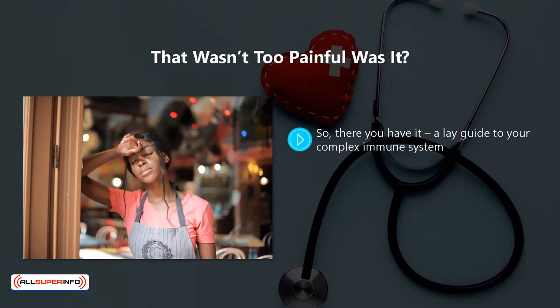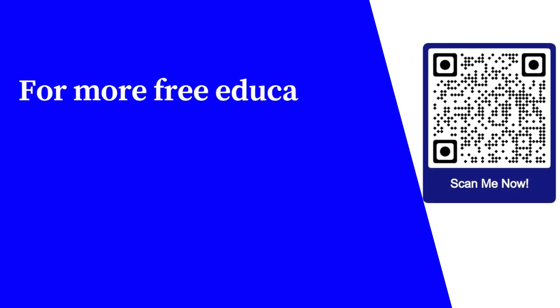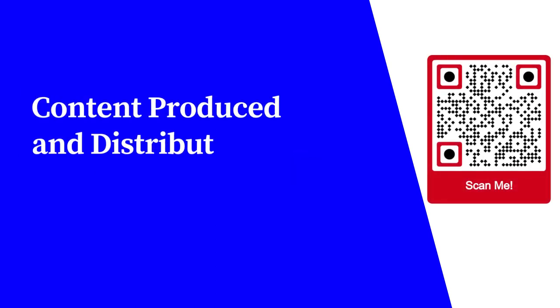That wasn't too painful, was it? So there you have it — a lay guide to your complex immune system. We believe it is especially important that you understand what your immune system is and how it works. This will help you when it comes to avoiding the things that can harm your immune system and doing the things that will help to boost it. In the next video, we will discuss the things you need to avoid to protect your immune system. For more free educational content, visit learnforfree.biz.